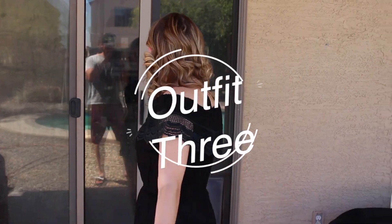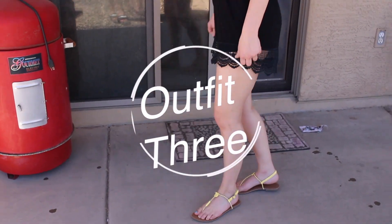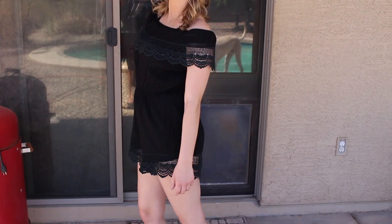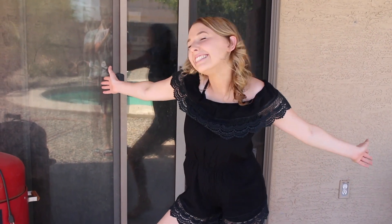This next outfit is super duper simple. It's just this black romper with little lace detail and I paired it with some yellow cute sandals that I got from Forever 21 in like 8th grade.